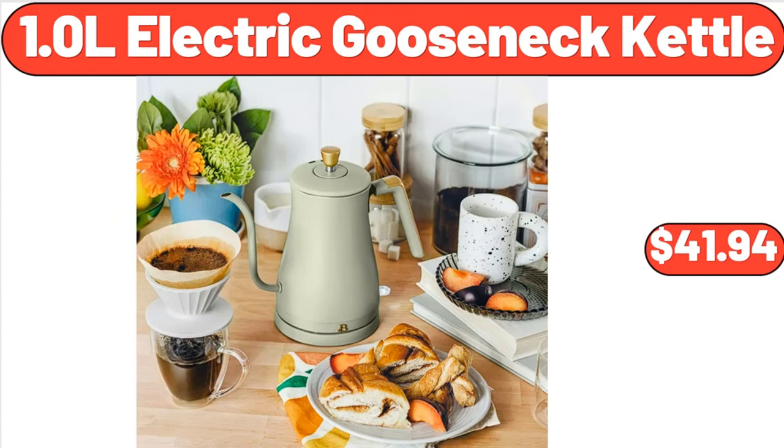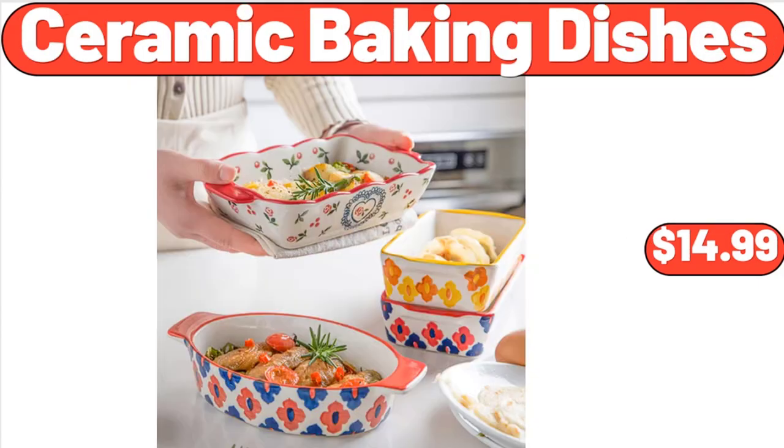1.0-Liter Electric Gooseneck Kettle, $41.94. Ceramic Baking Dishes, $14.99.